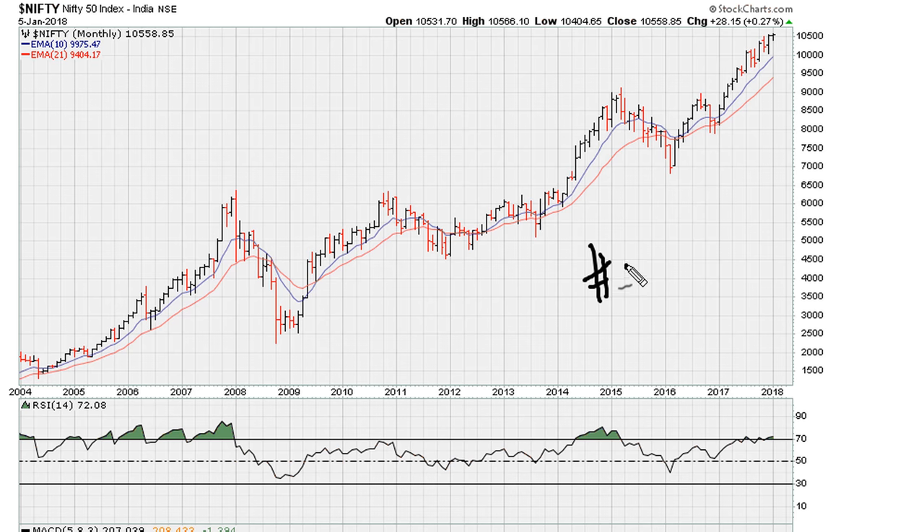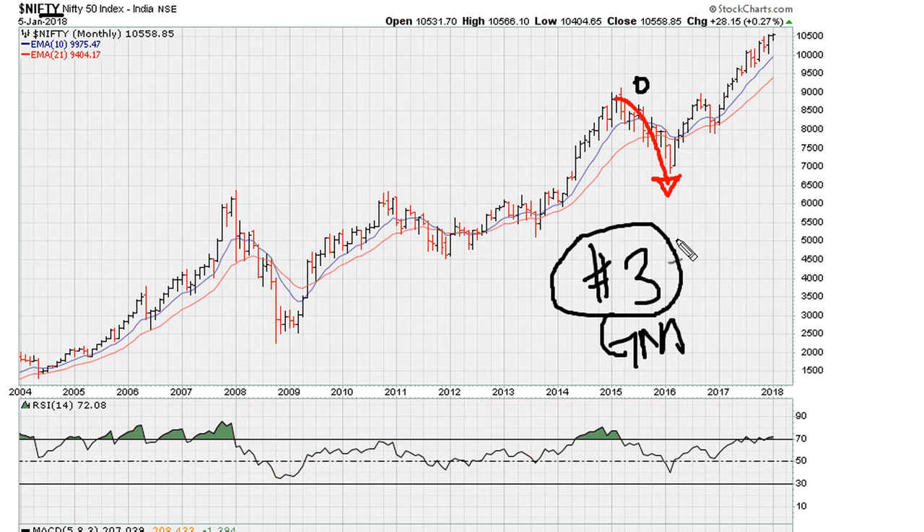Reason number three has to go back to the general market. Here we have the chart for the Nifty, and we can see that in 2015 the Nifty pretty much started the year higher and then saw a drop throughout 2015. Keep in mind the stock was trying to break out around this time period. As the stock was trying to break out, the Nifty was already on a downward trend. So reason number three for the failed breakout in 2015 is that the general market was also in a bearish trend.